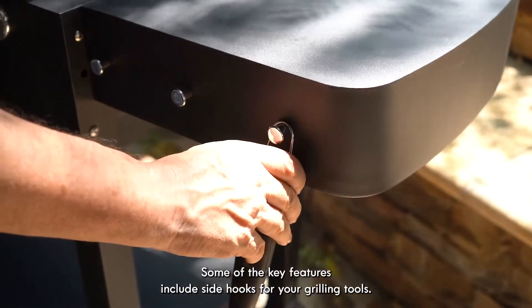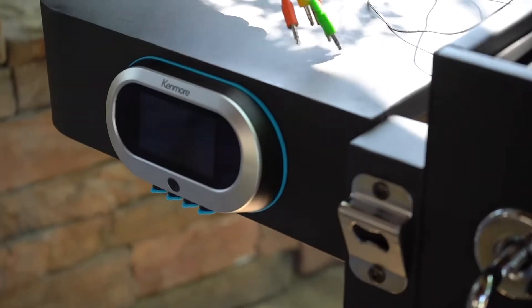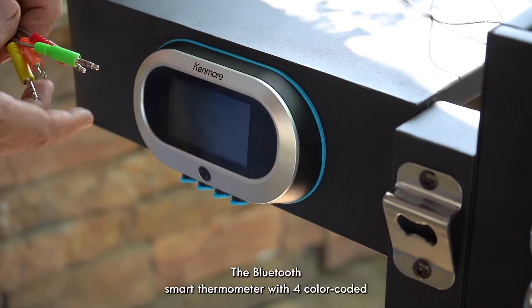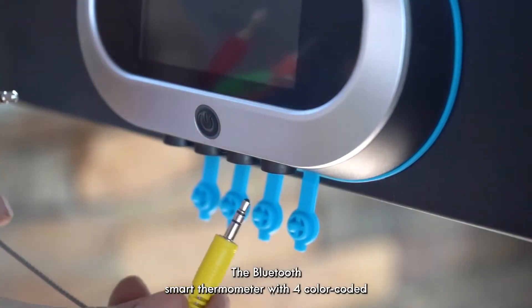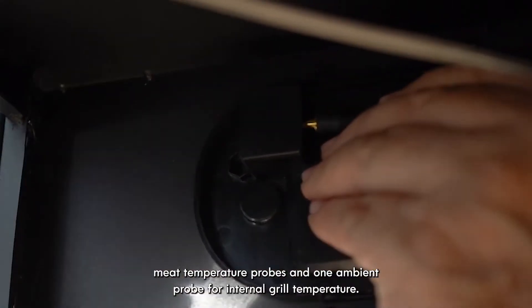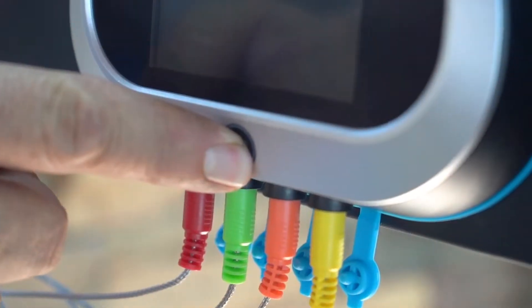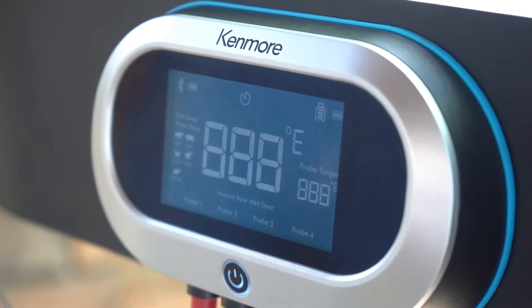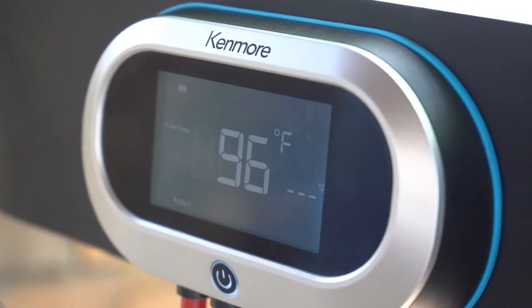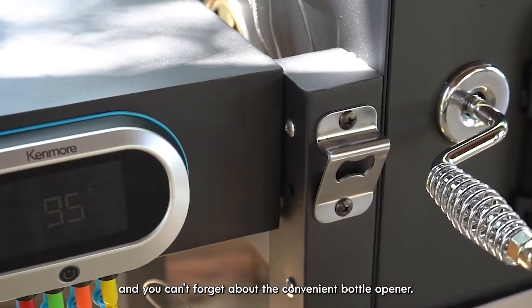Some of the key features include side hooks for your grilling tools, the Bluetooth Smart Thermometer with four color-coded meat temperature probes and one ambient probe for internal grill temperature. And you can't forget about the convenient bottle opener.